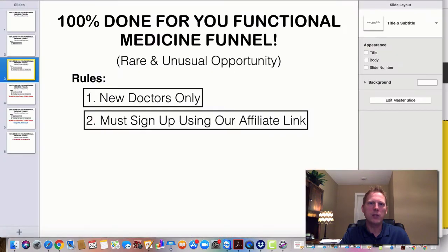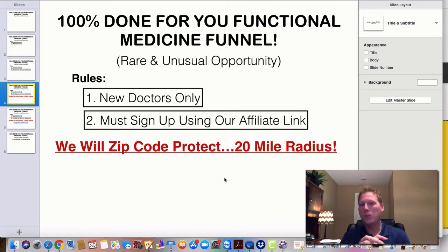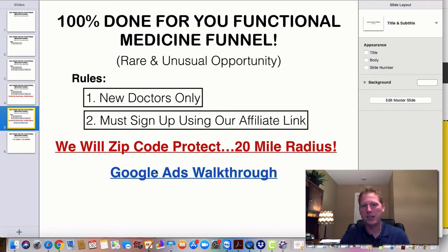So to recap: new doctors only, and you must join as an affiliate. We will zip code protect a 20-mile radius, because I have doctors in my inner circle system. We need to find out where you're at and will zip code protect it.